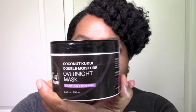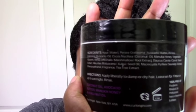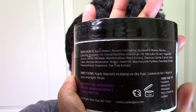Next is the Coconut Kukui Double Moisture Overnight Mask. This is probably the only Curl Origin product I've seen reviewed on YouTube, and everybody has been raving about it. I definitely expect to love it. I'm not using it overnight because I don't believe in deep conditioning overnight, but I'll use it during the day for at least an hour or two. Curl Origin is the sister line to She's Said, and I love both lines, so there's no reason I won't love these too. The ingredients include marshmallow and manuka honey — I'm pretty much sold.